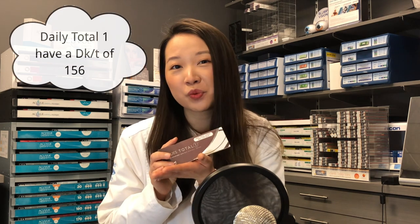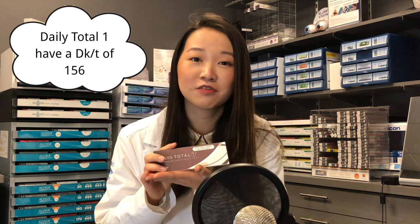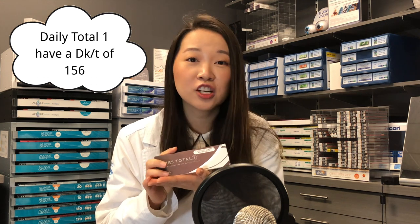The number one lens that I go to on a day-to-day basis is Alcon's Daily Total One. This lens provides me with the best comfort and the best clarity in vision, and it is able to stay hydrated and comfortable throughout my long days as a student.